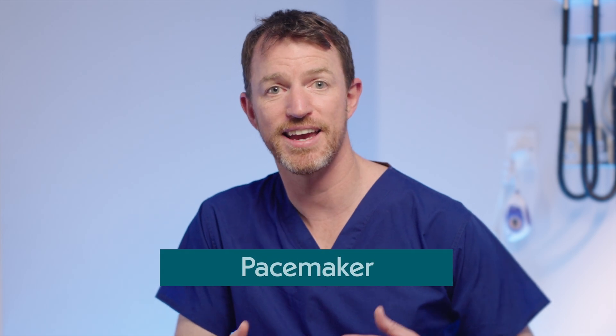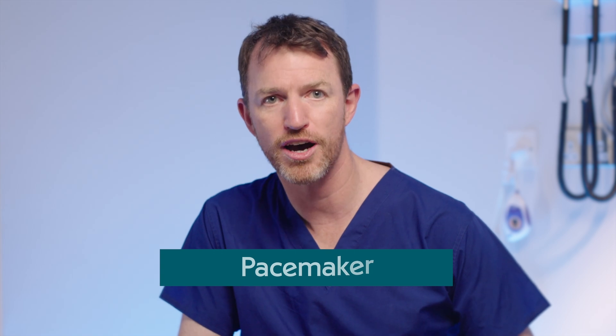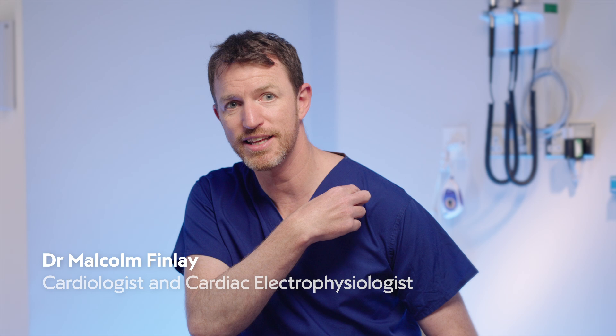A pacemaker is a tiny implanted device which treats slow heart rhythms. It's put in with a very small incision just underneath the collarbone and two wires are passed down to the heart via the vein, so it's done as a minimally invasive tiny surgical procedure. Essentially a pacemaker usually just listens to the heart electrics and only kicks in if it's really needed, and then it would stimulate the heart to trigger the heartbeat.